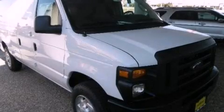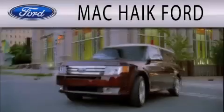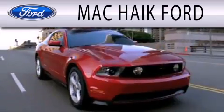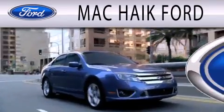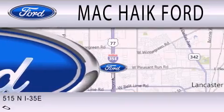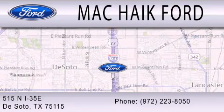Contact us today and schedule your opportunity to see this automobile in person. Mack Hike Ford is dedicated to doing everything possible to ensure that the experience you have selecting your next vehicle is as pleasant as possible. We are located at 515 North Interstate 35 East in DeSoto.